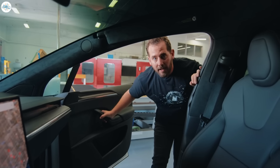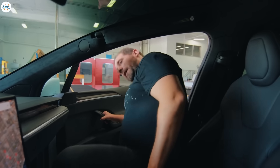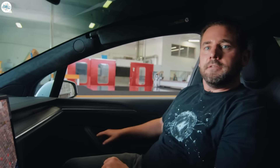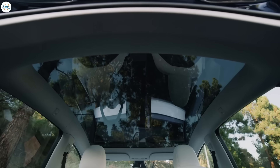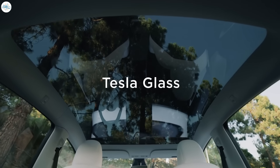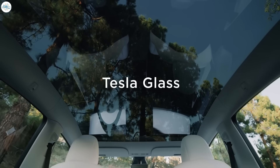Tesla has put Pilliod in front of the camera to talk about Tesla Glass in the new video. In the video, Tesla gives a glimpse at its glass technology center in Los Angeles. The main feature Pilliod focused on is the latest acoustic technology that Tesla has introduced in its vehicles.